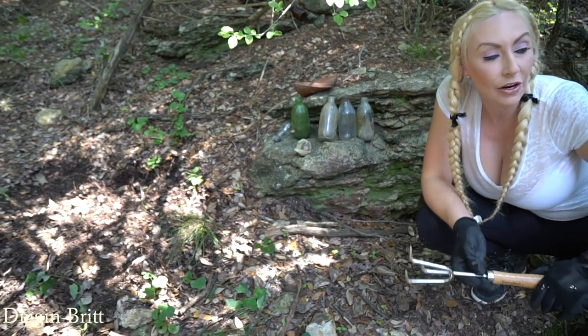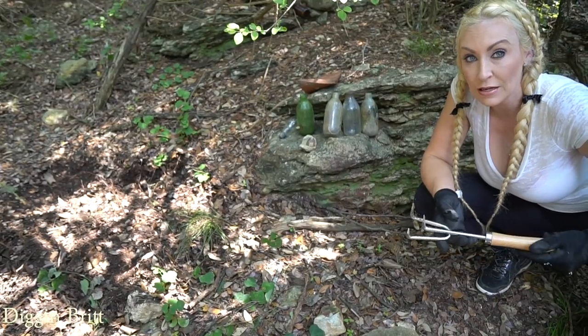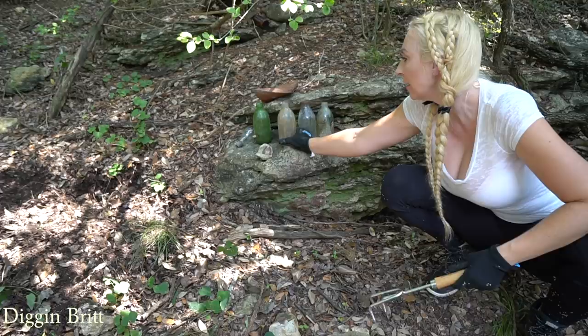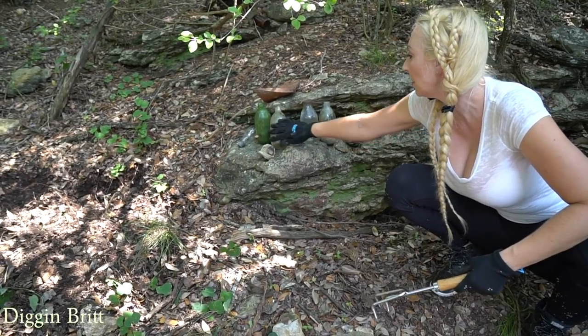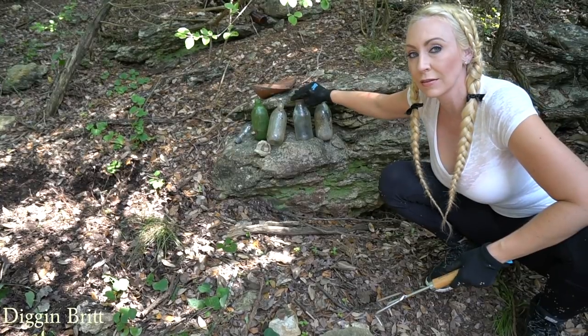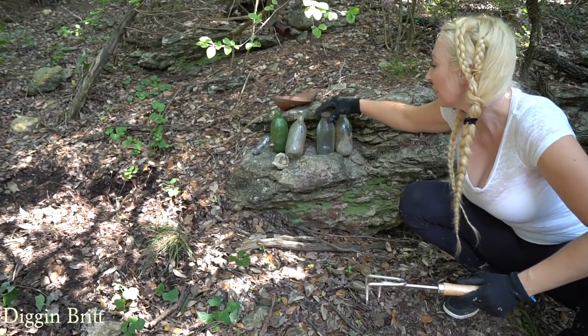Hey what's up y'all, today we are here in a really awesome old dump from the 1800s. We found some really cool old bottles - they're not super old because they're not cork tops or whatever, but they're old. Do y'all remember when Gatorade was in glass? Because I don't, but that's cool.